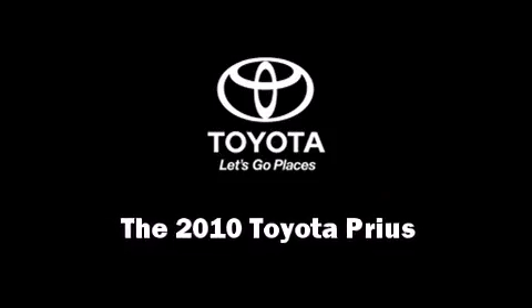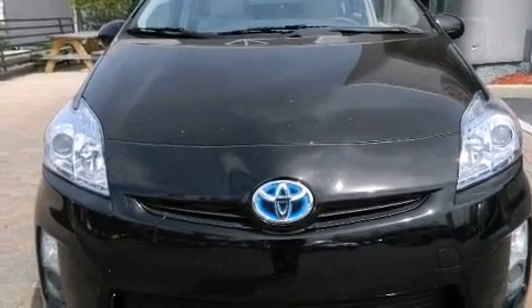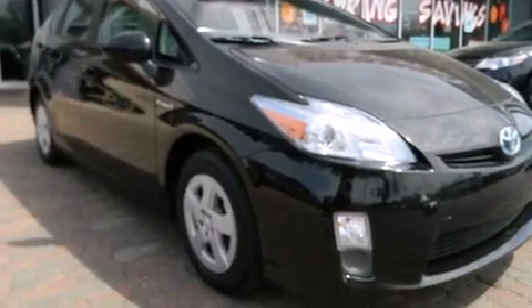Climb inside the 2010 Toyota Prius. With just over 35,000 miles on the odometer, this vehicle rocks its class with four-cylinder efficiency and distinctive styling.